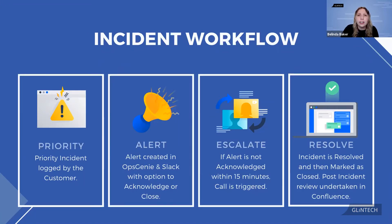We start with a priority incident which is logged from a client. It then creates an alert in Opsgenie and Slack, and we have the option to acknowledge or close the incident. If the incident isn't acknowledged within 15 minutes, it will escalate and call one of our support engineers. We use Aircall to generate the call.